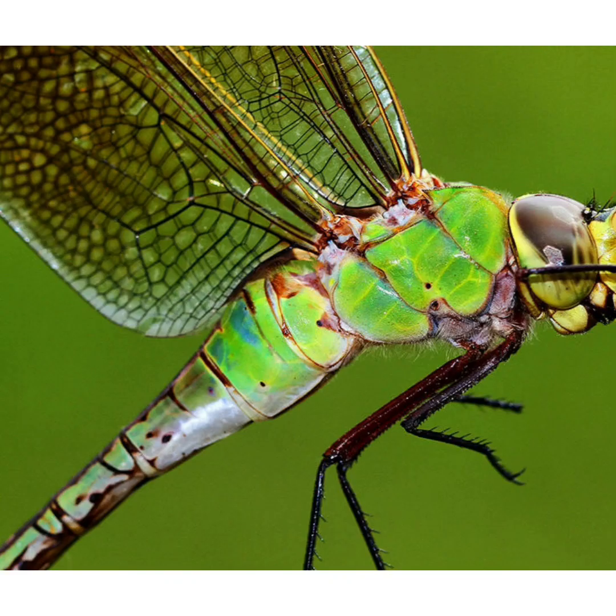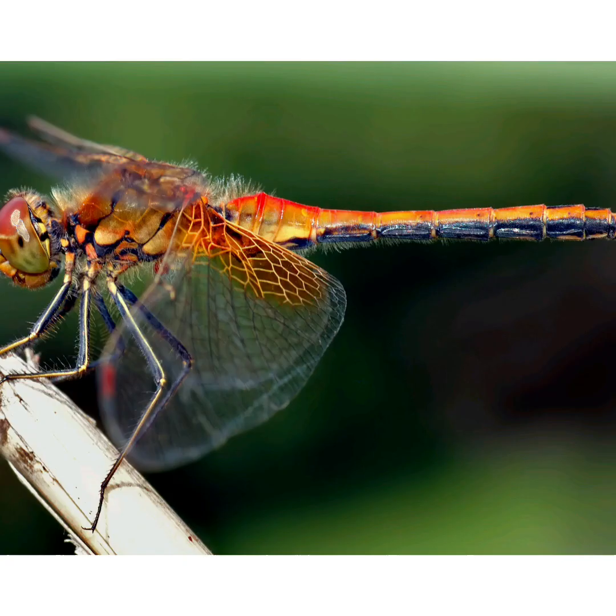Dragonflies are predators both in their aquatic larval stage as well as in adult stage. They catch prey while flying. There are more than 5,000 known species of dragonflies.